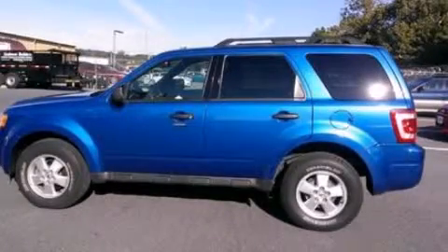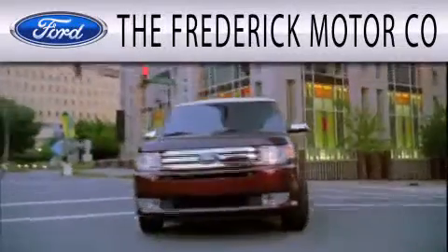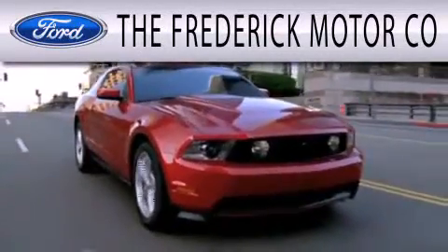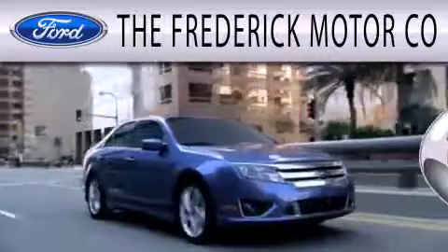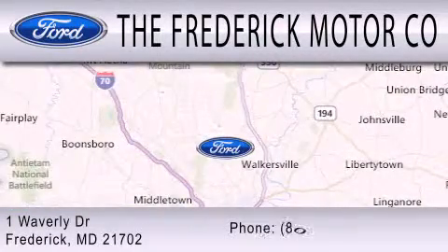Please call today to reserve this vehicle for a test drive. The Frederick Motor Company is dedicated to doing everything possible to ensure that the experience you have selecting your next vehicle is as pleasant as possible. We are located at 1 Waverly Drive in Frederick.